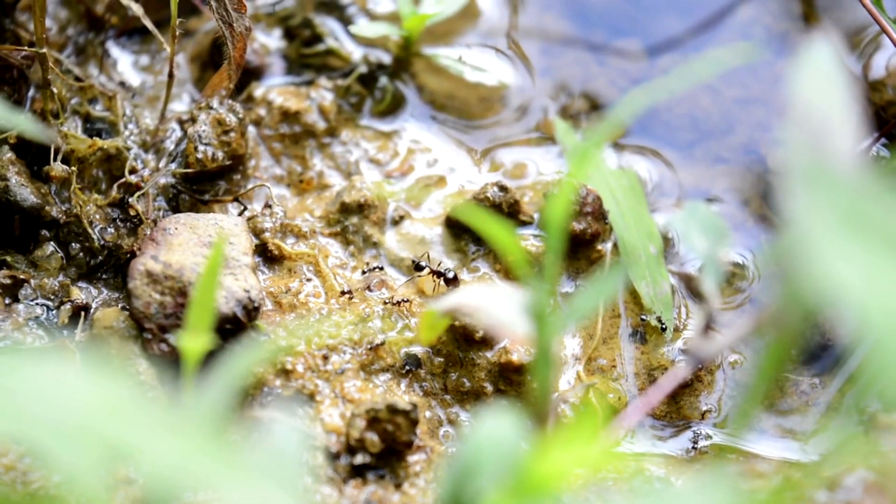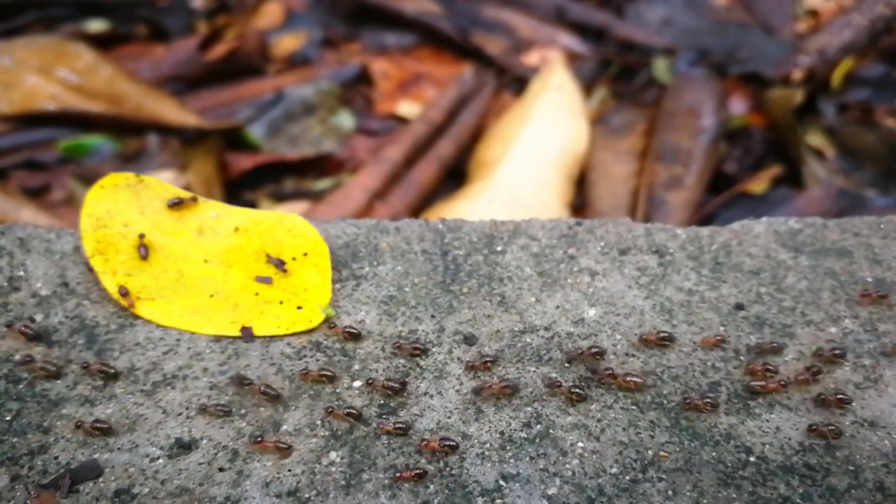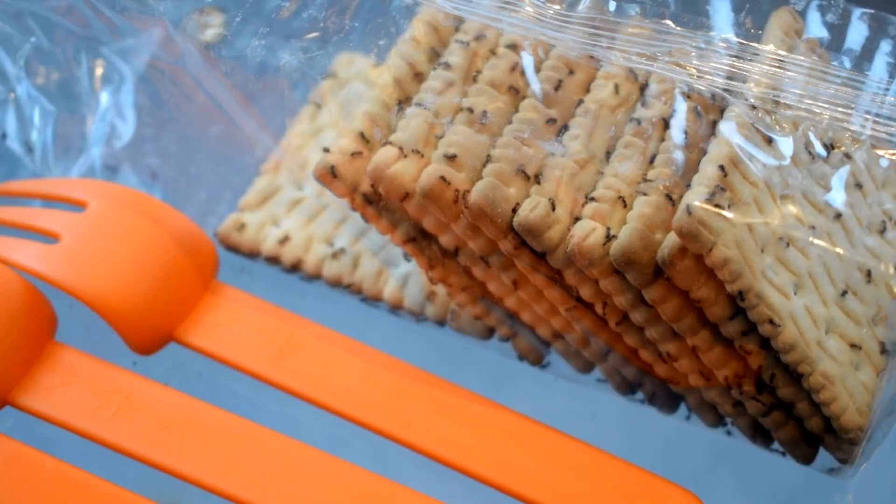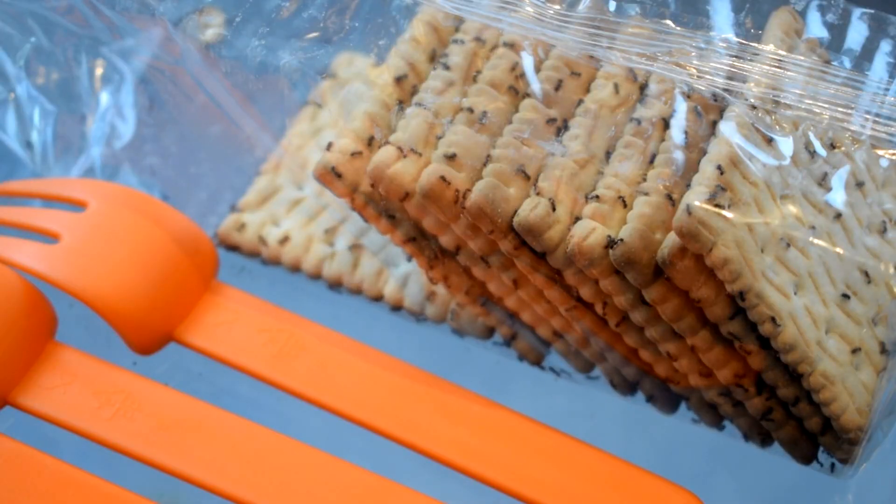Number eight: water management. Even in cold weather, ants keep moisture levels just right by hauling water back into the nest. Proper humidity is crucial for brood development and overall colony health in winter.